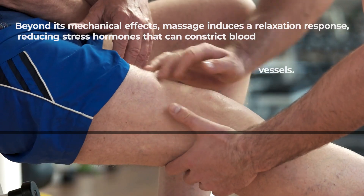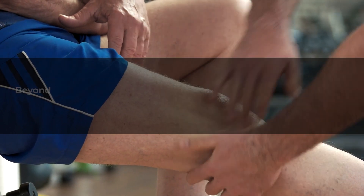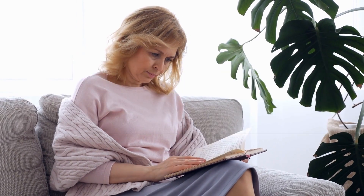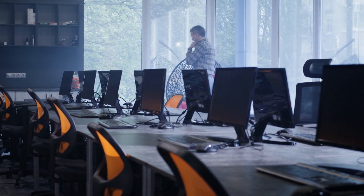Beyond its mechanical effects, massage induces a relaxation response, reducing stress hormones that can constrict blood vessels. Avoid prolonged sitting or standing: take breaks to move around if your job involves long periods of sitting, and shift your weight periodically when standing for extended durations.